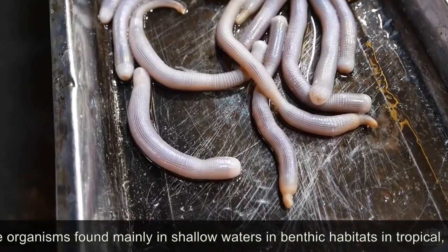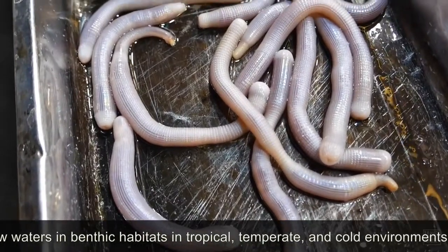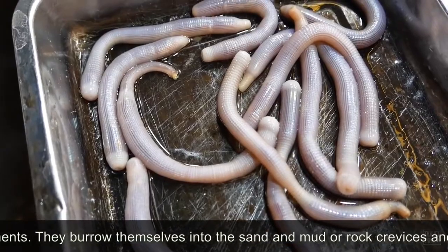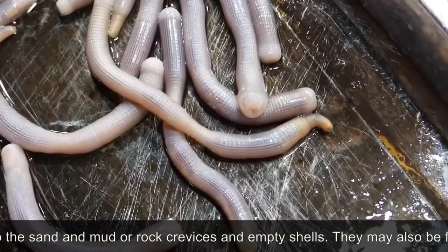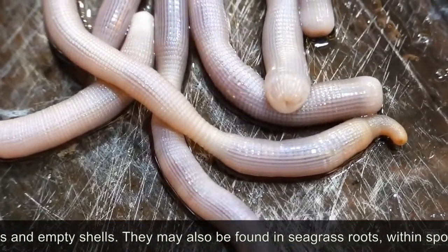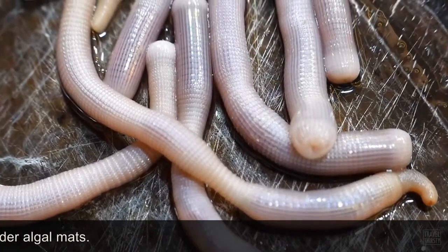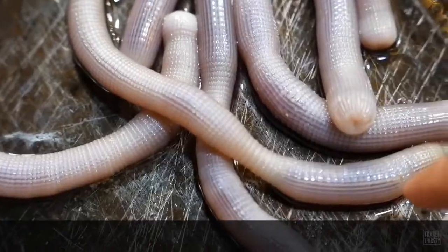Cypuncula are marine organisms found mainly in shallow waters in benthic habitats in tropical, temperate, and cold environments. They burrow themselves into sand and mud, rock crevices, and empty shells. They may also be found in seagrass roots, within sponges, and under algal mats.